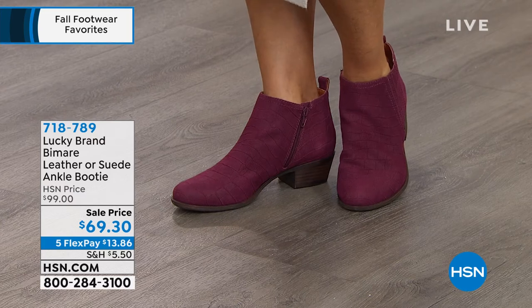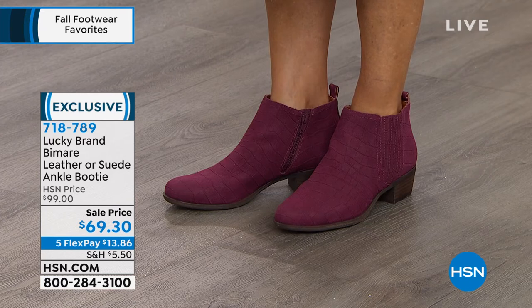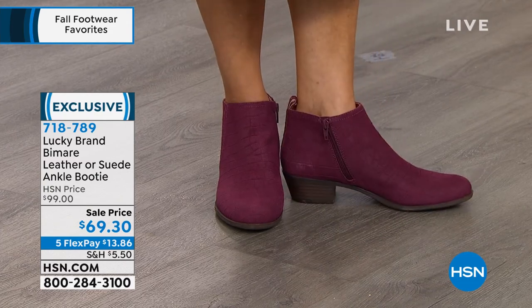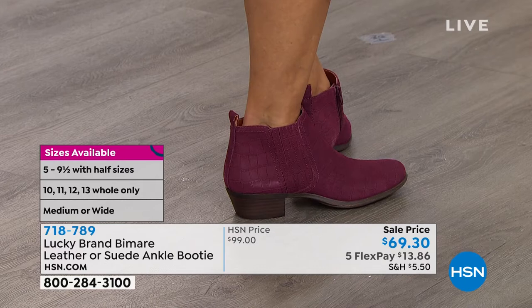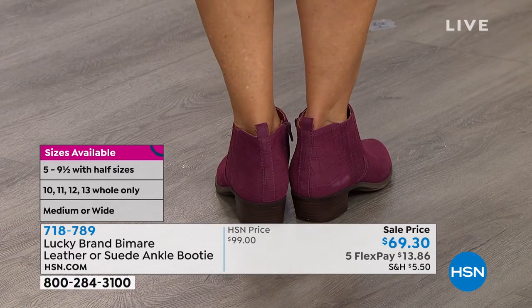We do have this available in size five through size 10, with half sizes up to a solid 10. At one point we had 11, 12, and 13. We do have size 13, which is really unusual. We have medium or wide width, so that's fantastic. We're looking at leather or suede — the cutest.